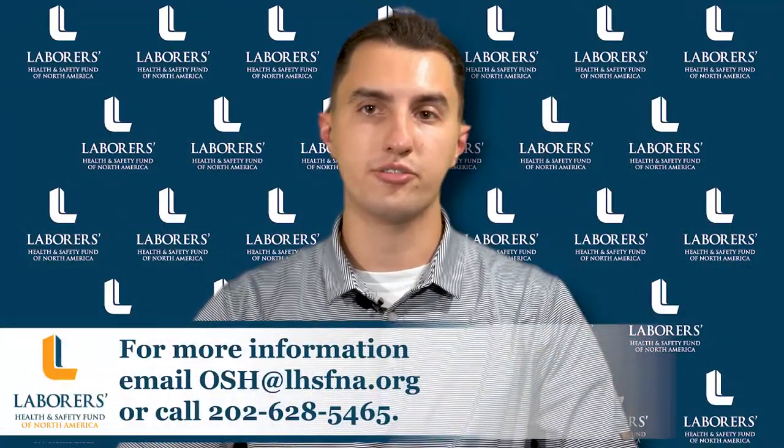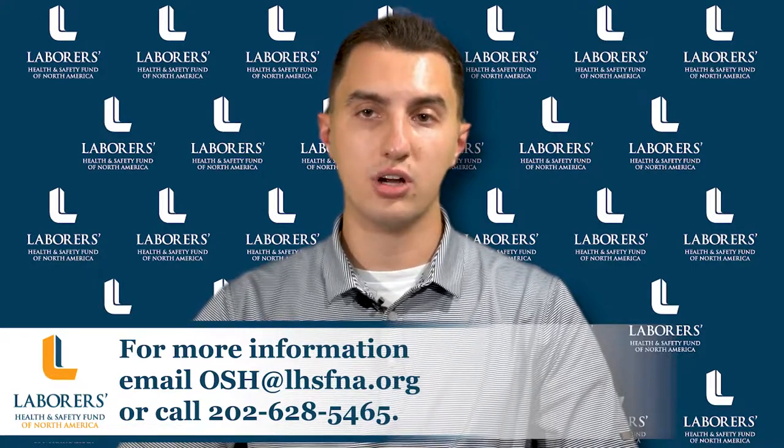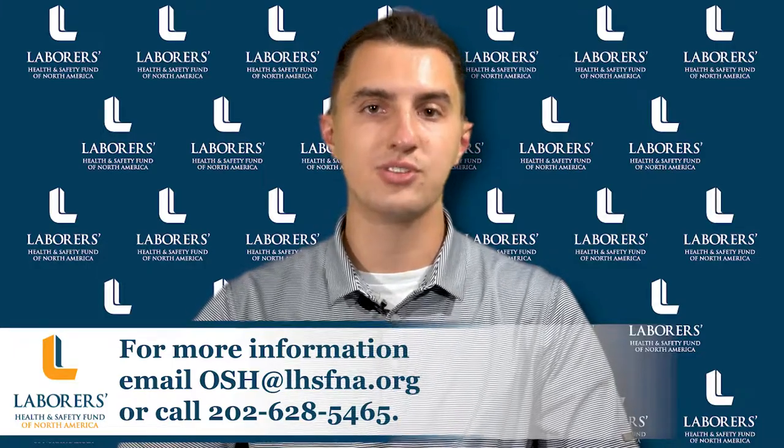For more information on first aid preparation, visit our website at lhsfna.org or contact the fund's OSH division. Thank you and stay safe.